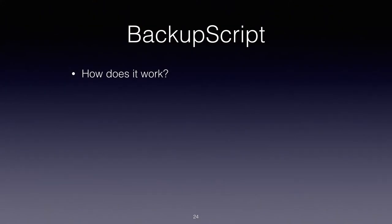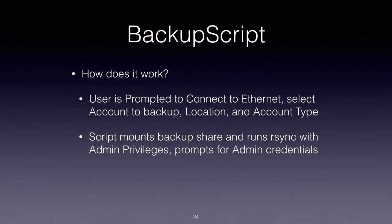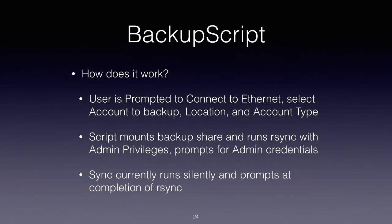How does it work? It's all wrapped in an app bundle and placed in the utilities folder on each machine, deployed using Casper. The script begins with a warning to connect to Ethernet. We then get prompted to select the account to back up, then select the location and account type. The script then mounts the backup SharePoint and runs the rsync with administrator privileges — literally in AppleScript, it's 'with administrator privileges' at the end of the line. The user running it gets prompted for admin credentials. At the moment, the rsync runs silently, which is a problem I'm trying to solve with Cocoa Dialog.